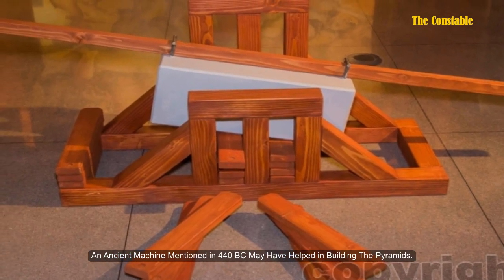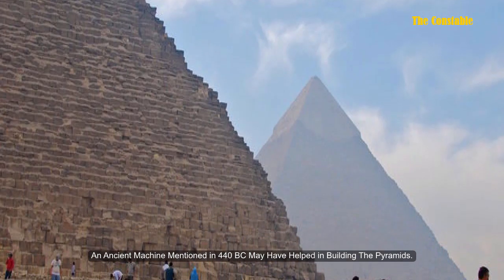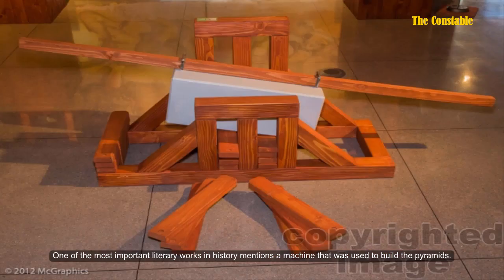An ancient machine mentioned in 440 BC may have helped in building the pyramids. One of the most important literary works in history mentions a machine that was used to build the pyramids.